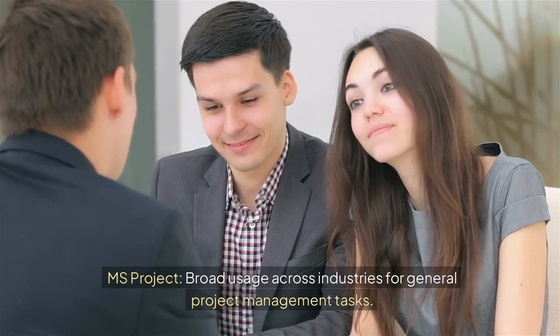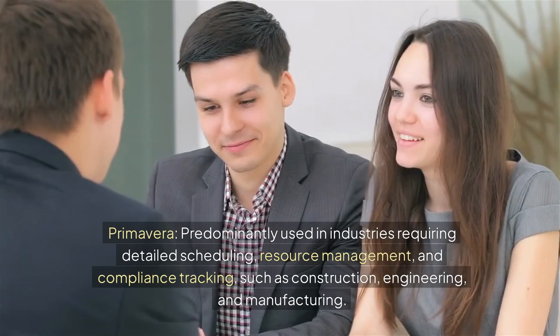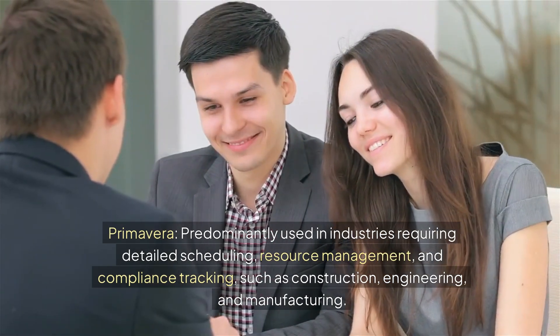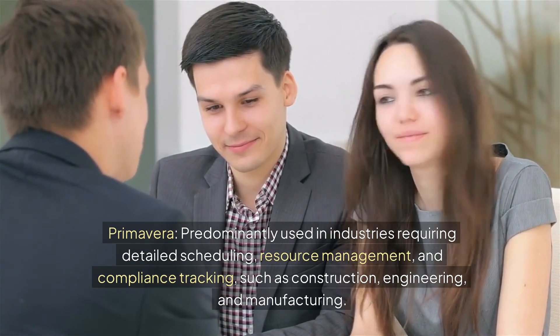7. Industry Use. MS Project has broad usage across industries for general project management tasks. Primavera is predominantly used in industries requiring detailed scheduling, resource management, and compliance tracking, such as construction, engineering, and manufacturing.